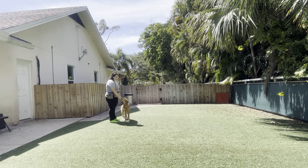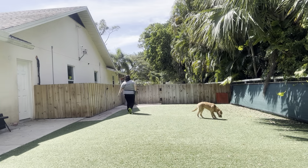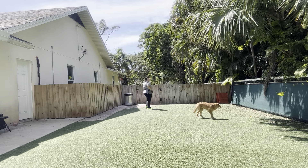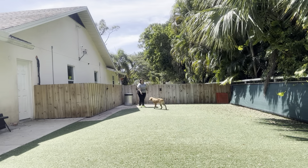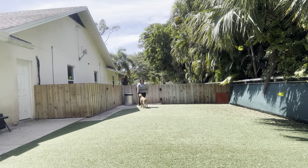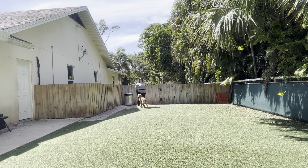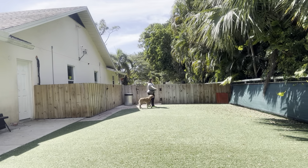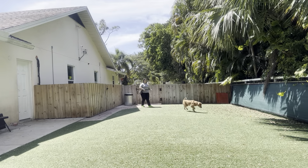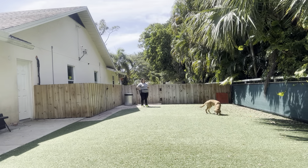Now we're going to go ahead and move around a little bit. Kobe, come! Yes! Good boy! Very nice. You can see right there he went ahead, he lifted his head, looked at us, and then immediately started walking over. Really nice. We're going to do that one more time. See here, I'm tossing a few treats because I really want him to get distracted — I really want to see how he does when there are multiple things on the ground.